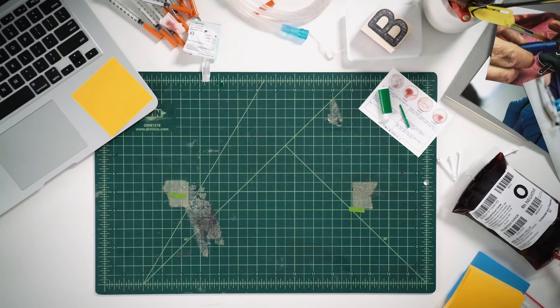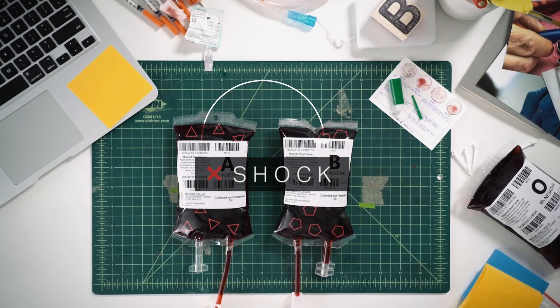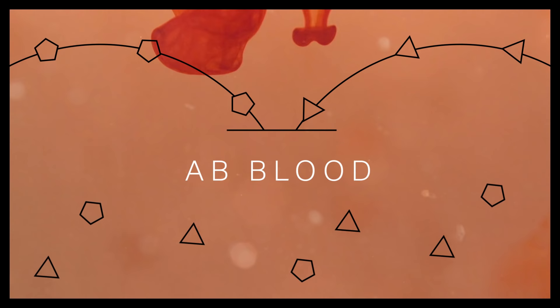If you're type A, your immune system will perceive type B blood as an intruder and trigger an autoimmune response that can cause kidney failure, extensive blood clotting, and even shock. And the reverse is true of type B blood — the immune system will attack type A. AB blood, however, can accept both A and B blood without triggering that autoimmune response.